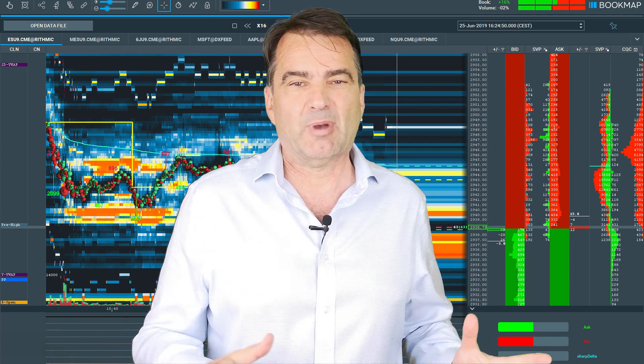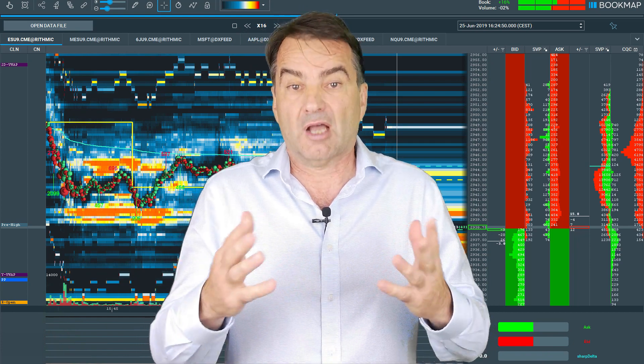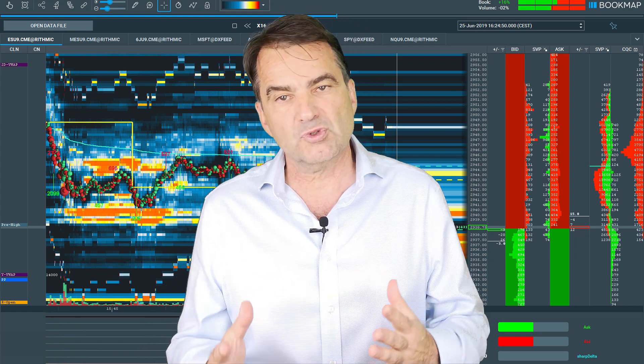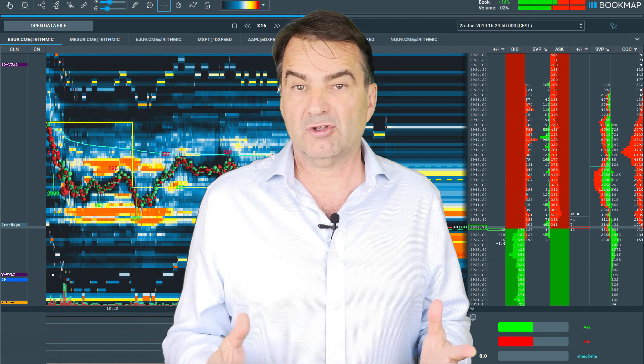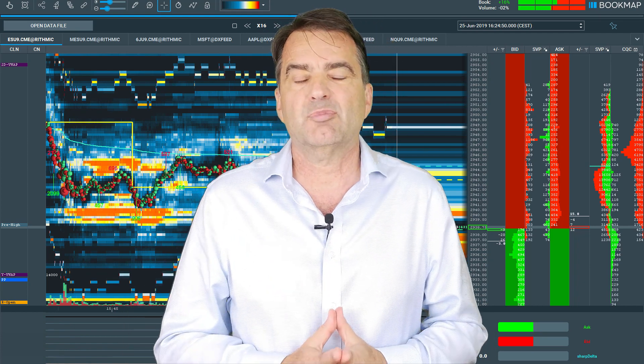What is this course about and where do we make the difference to other courses on the web? In our course you will learn about liquid markets and their mechanics, the two-sided auction, the order book and its usage, and of course market behavior — how you can read it, understand it, and profit from it.